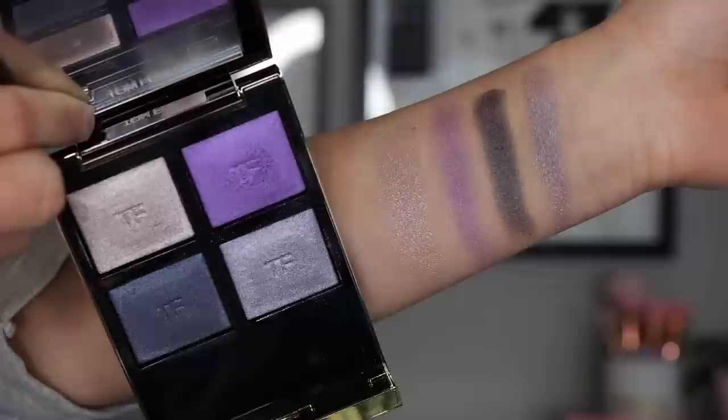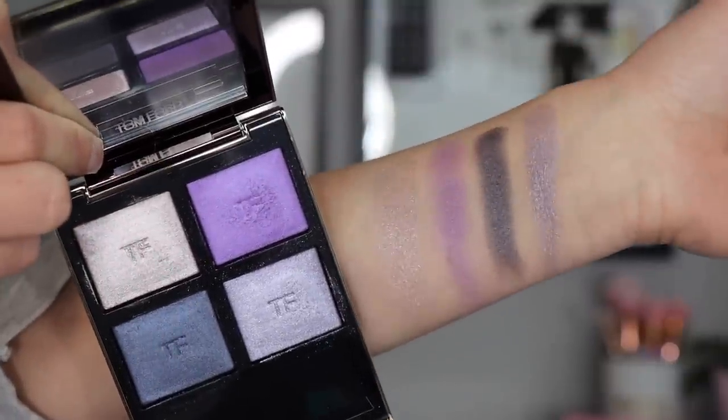The next palette is a quad from Tom Ford — the Tom Ford Eye Color Quad in Daydream. I wore this in one of my yearly favorites videos because it was one of my favorite quads last year. Of course, this is very pricey, but I love purple eyeshadow, so I wanted to feature it because I think it is quite the appropriate time of year to be wearing it.